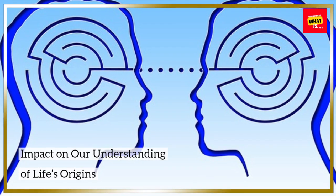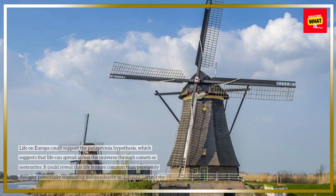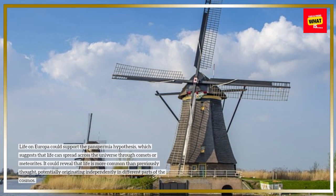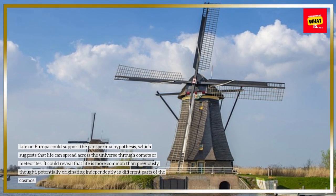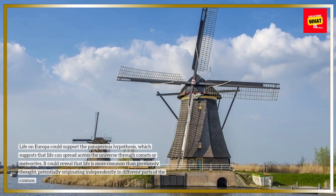Impact on our understanding of life's origins. Life on Europa could support the panspermia hypothesis, which suggests that life can spread across the universe through comets or meteorites. It could reveal that life is more common than previously thought, potentially originating independently in different parts of the cosmos.